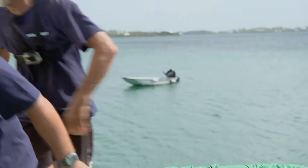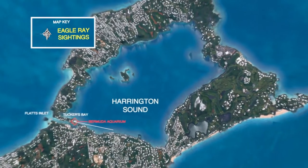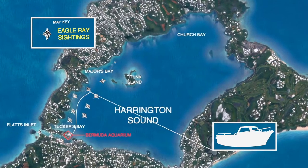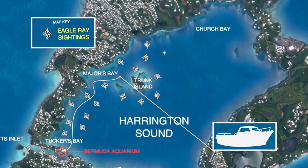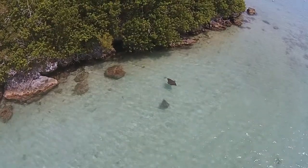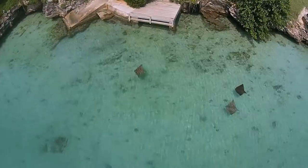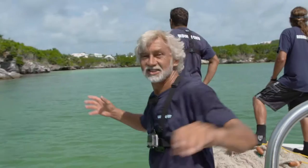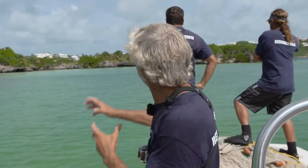Let's go catch an eagle ray! Matt's research proved that Harrington Sound is an eagle ray hotspot. This large body of inland water provided over 50 sightings during Matt's study. These rays were often observed cruising the perimeter of the Sound or gliding across the shallow bays of its beautiful islands. We're here at a fantastic location on the backside of Trunk Island in Harrington Sound — a great spot because this sand bed is full of calico clams, one of their preferred foods.